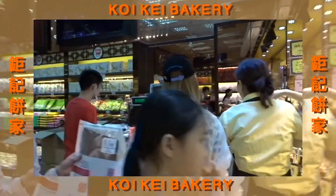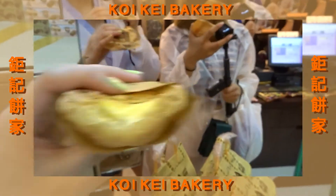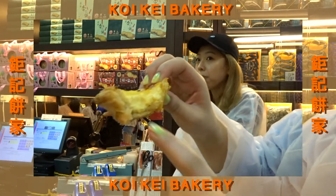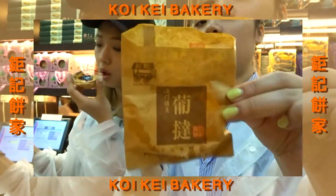Amy is picking out pork jerky — she's picking one to take home. This egg tart is so good, it's so thick. Normally they're thinner. It's from this brand.